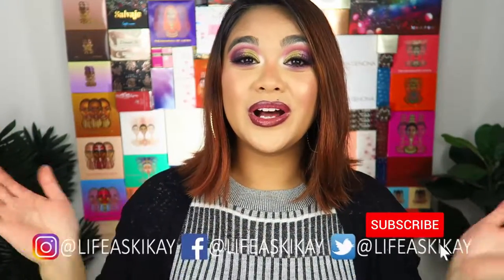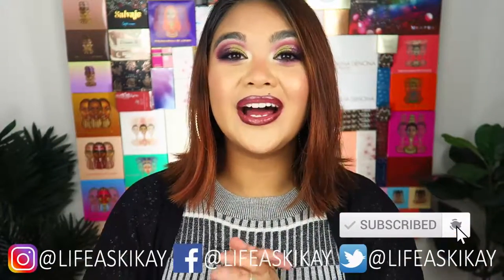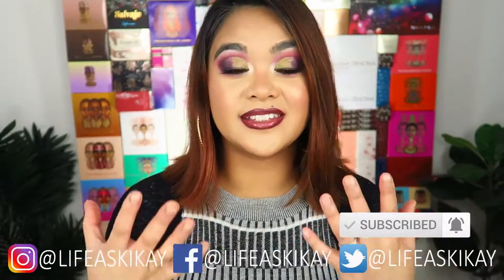Hey guys! It's Judy here with My Life as Geek Eye and welcome to today's video. I am actually really super excited to be bringing you guys this video.